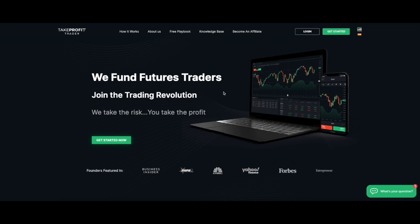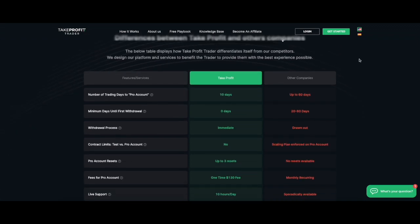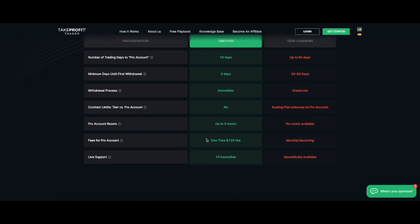Thinking like a trader, the first thing I go to is pricing and rules. For the trader evaluation, the parameters are: pass in 10 days, with a consistency rule. You can technically reach the profit goal within around three days, but you have to trade for at least 10 days. Once in the pro account, you can withdraw from day one, with no scaling required. You can go full clip. You can reset up to three times, there's a one-time $130 fee for the pro account, and live support is available during the trading day.